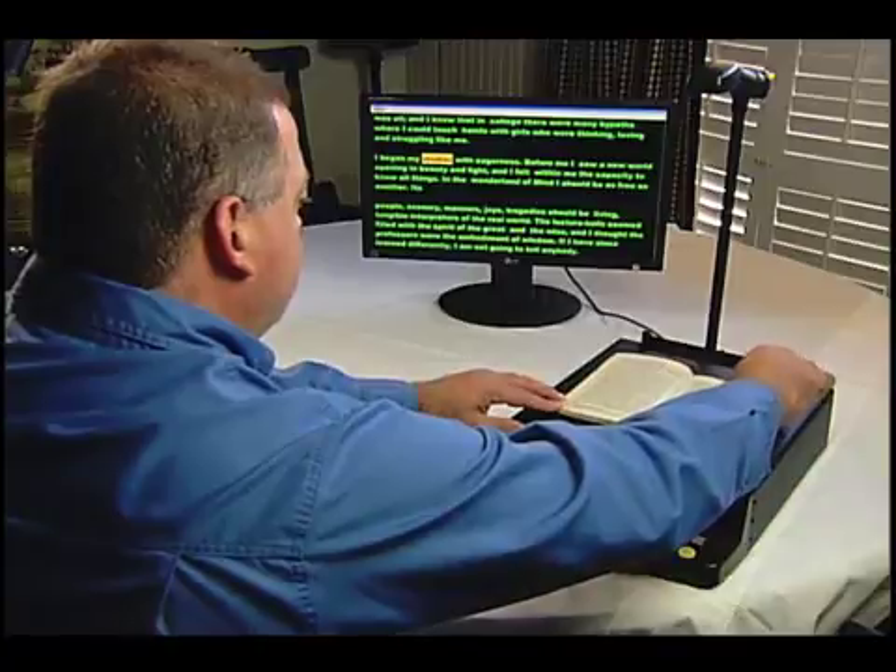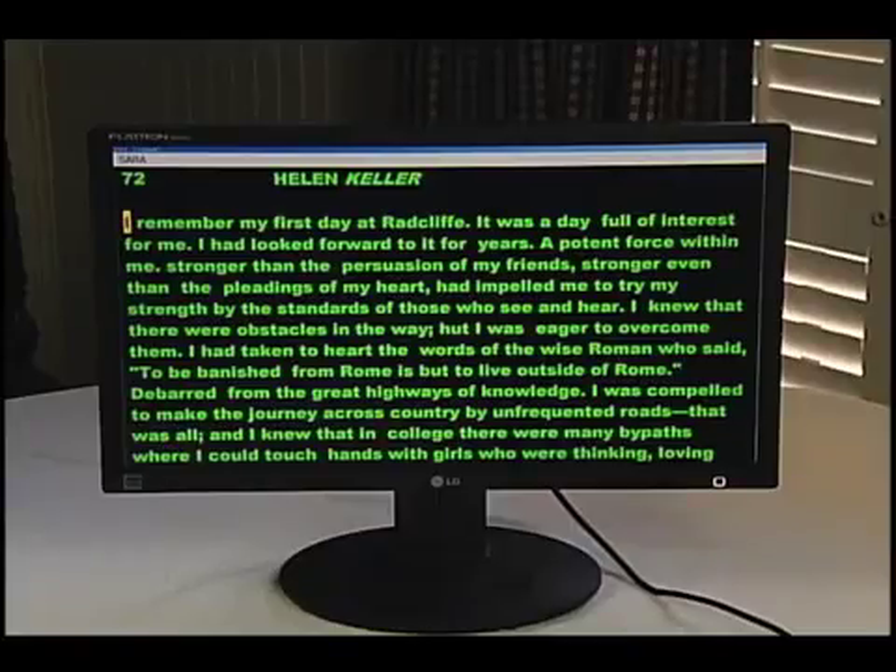I began my studies with eagerness. Connect the monitor and see your document in high contrast colors. I remember my first day at Radcliffe. It was a day full of interest for me. I had looked forward to it for years. A potent force within me, stronger than the persuasion of my friends.